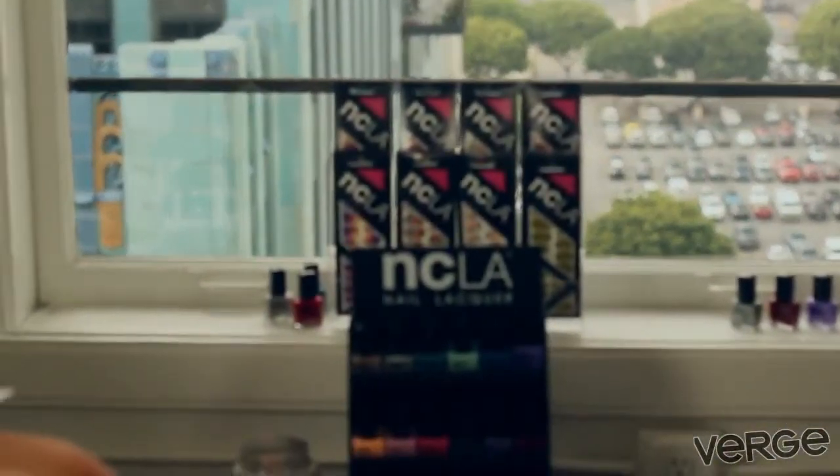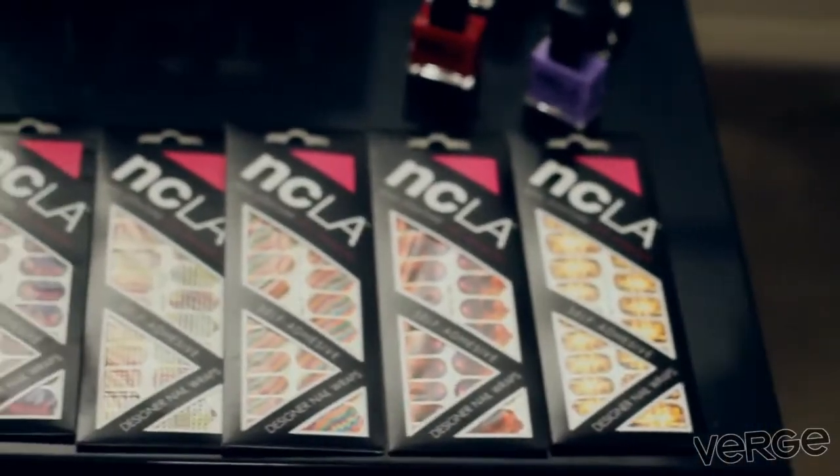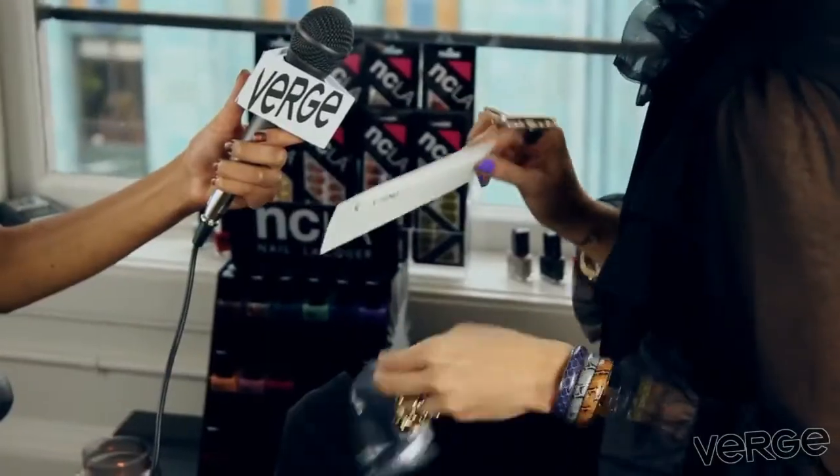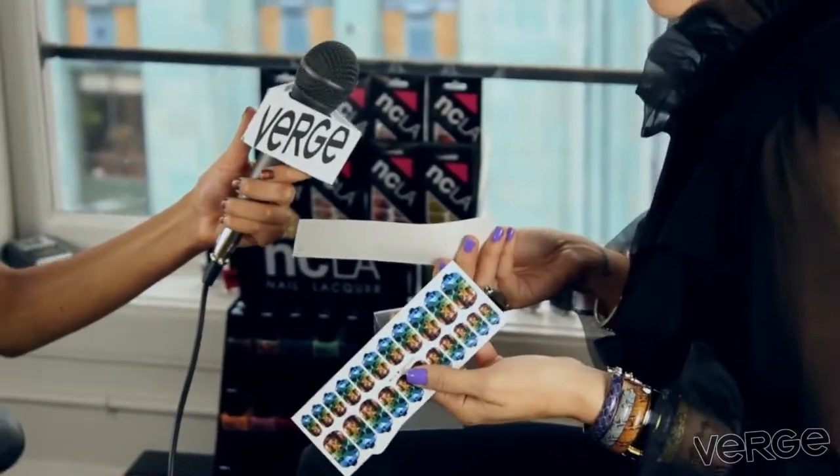So we launched the company in February with nail wraps. We currently have 24 different designs. Each kit comes with two sheets of 22 wraps. You can have three to four applications in one pack for $16. They're all pre-cut — all you need is clear polish and you're good to go.